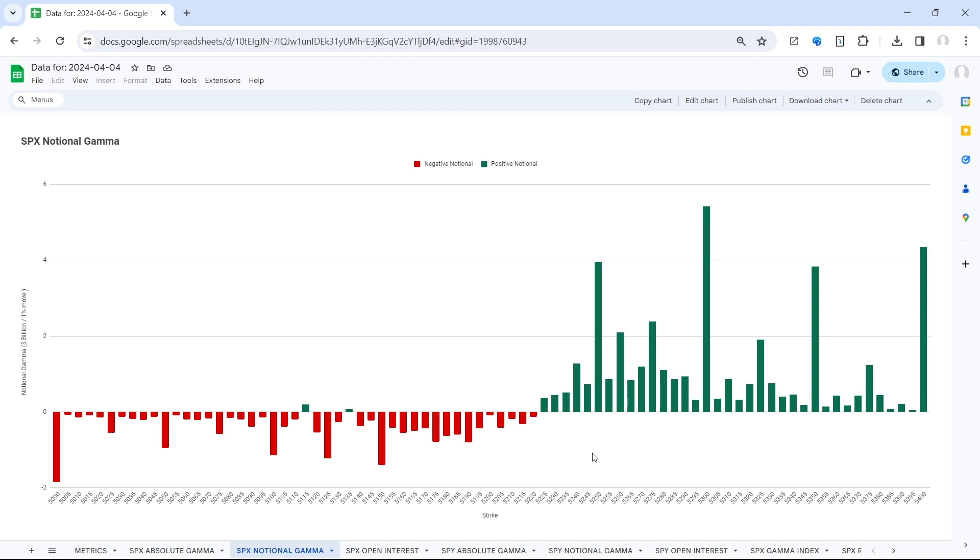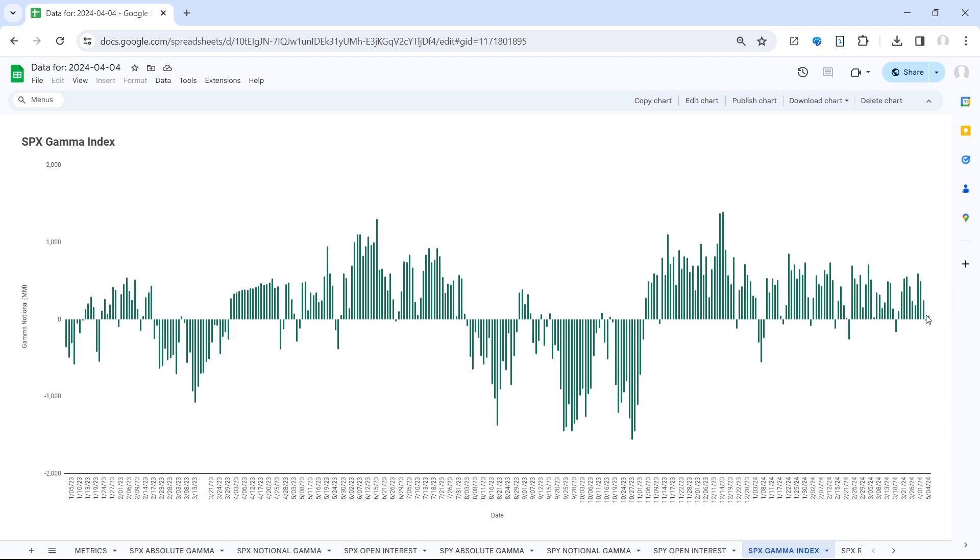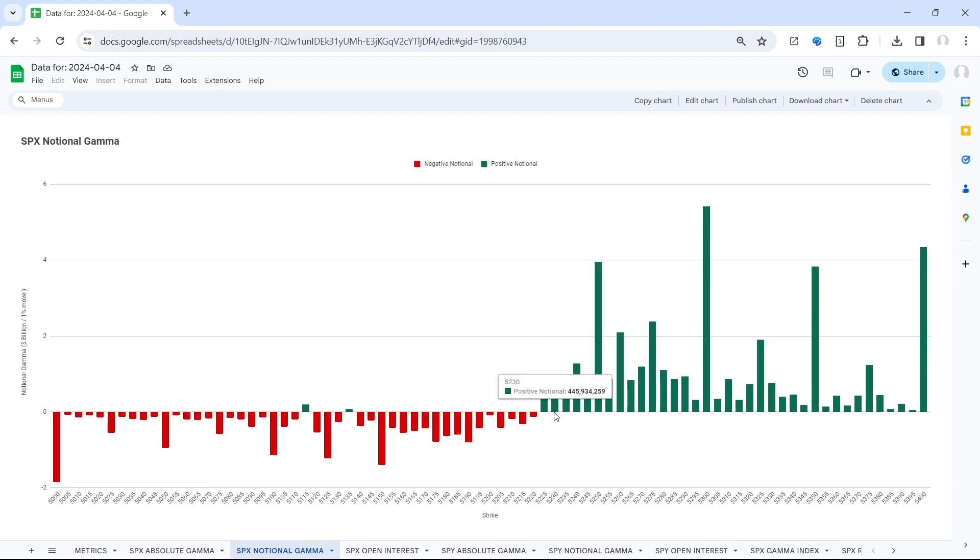This is the battle zone. The market will become much more supported if bulls can reclaim 5250 — that's when we'll start to see the gamma index become materially positive again. Conversely, on the downside, if bears can take out that 5200 handle, that's when the gamma index will turn negative and a potential regime change is on the horizon.